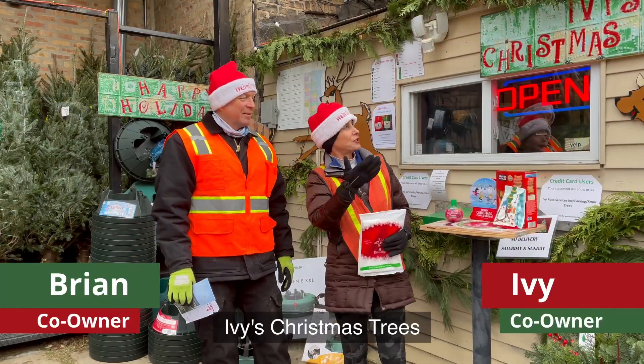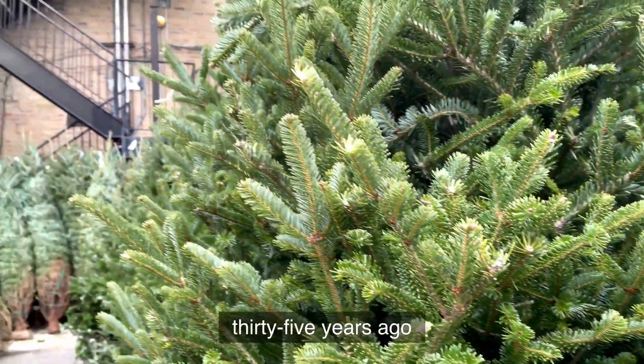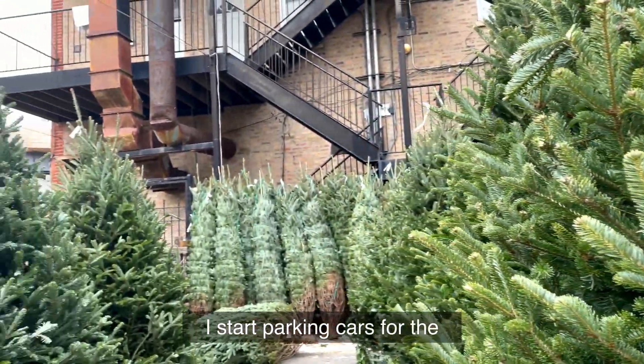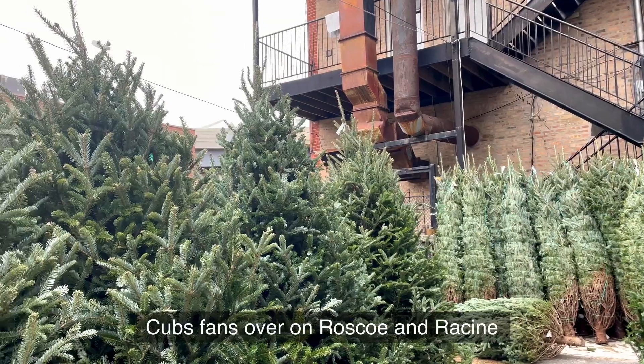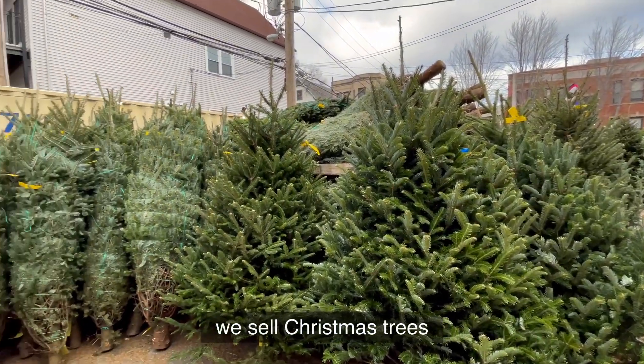Hi, I'm Ivy — Ivy's Christmas Trees. We've been selling trees here. 35 years ago, I started parking cars for the Cub Vans over at Roscoe and Racine. We started getting the idea of maybe during the down season, we sell Christmas trees.